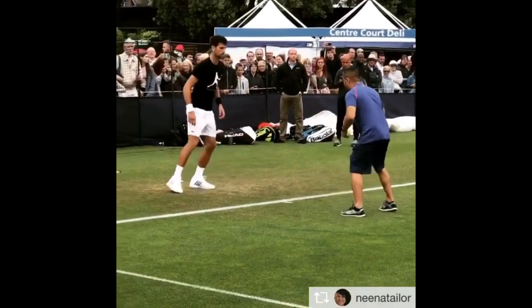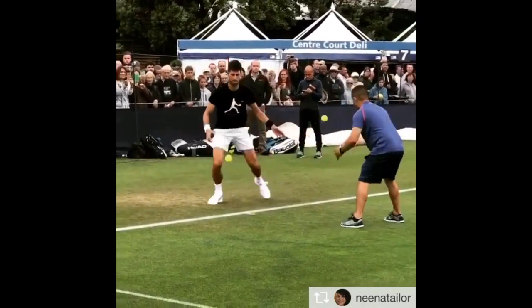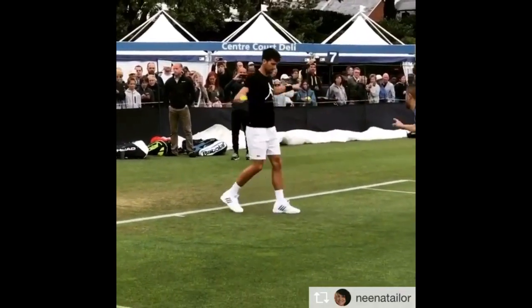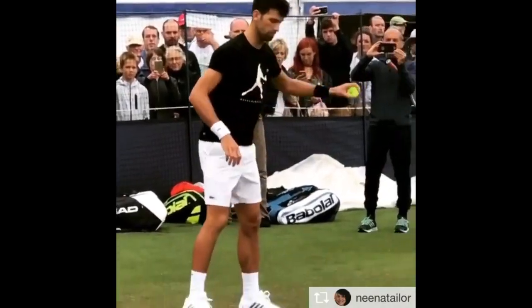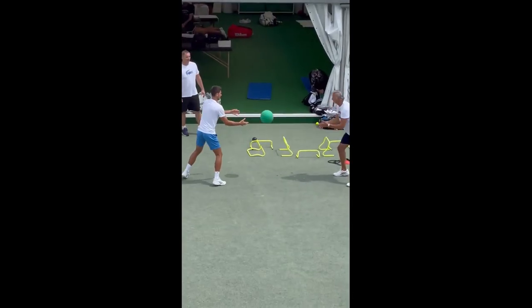This exercise involves tracking and responding to rapidly moving objects, sharpening his reflexes and enhancing his ability to anticipate and react to fast-paced shots during the match. This routine primes his mind and body for the split-second decisions and precise movements required in competitive tennis.